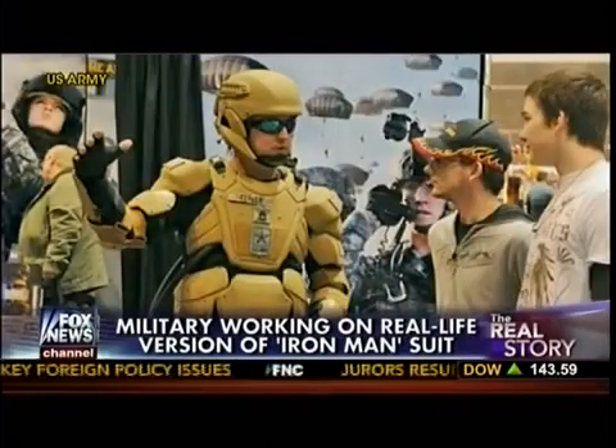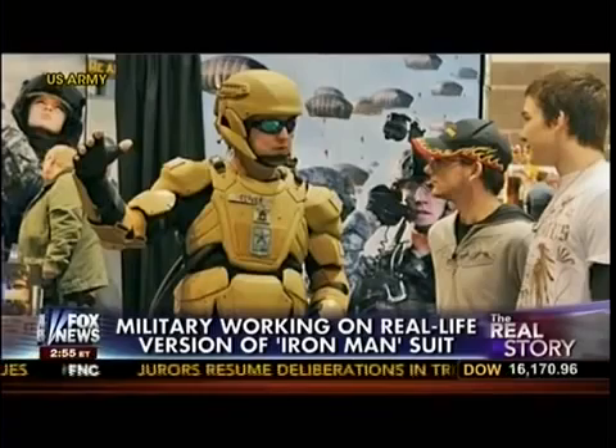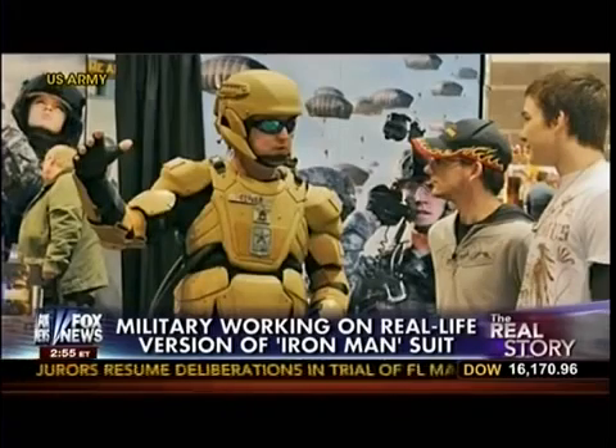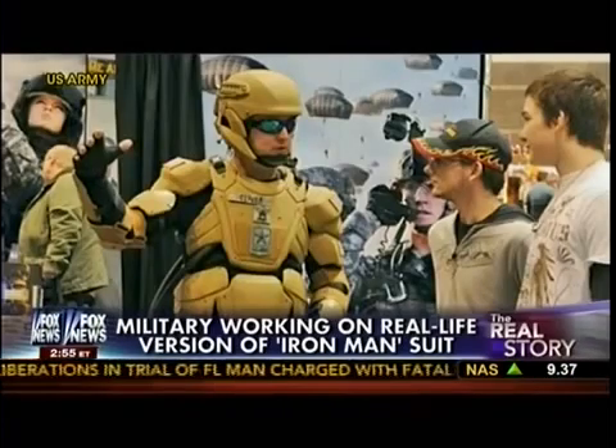Keep in mind, at some point these suits may have offensive capabilities, but warriors have to remain nimble. Also, weight is always a factor, and the more features you have, the more batteries you have to have, and that gets awfully heavy.